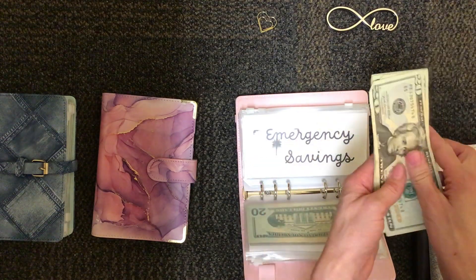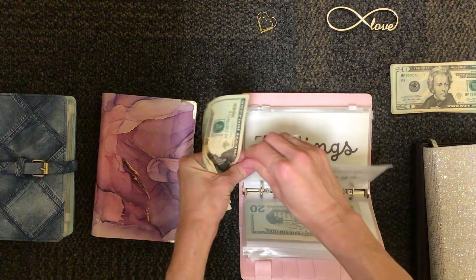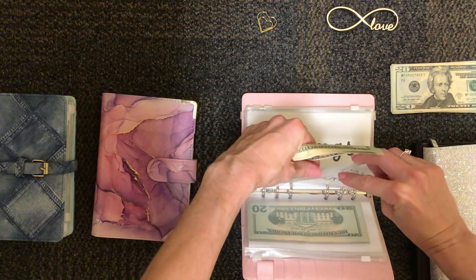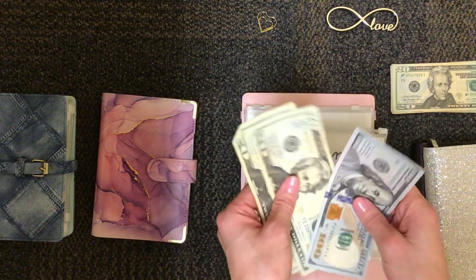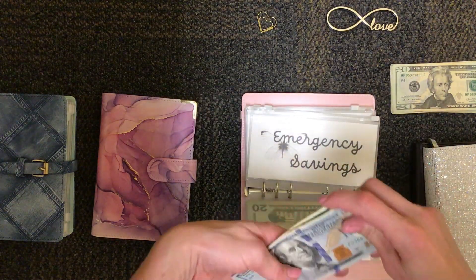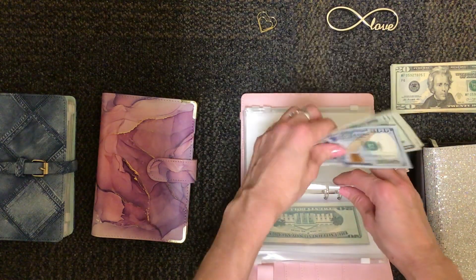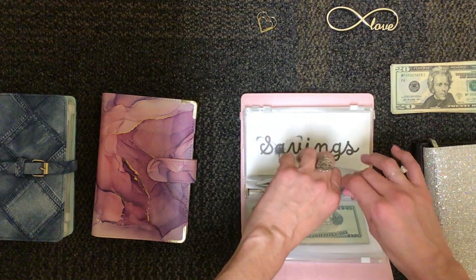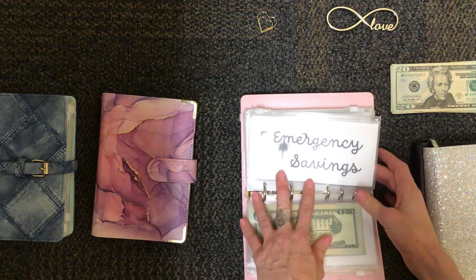In my emergency savings, I'm going to put $40 in there. My goal on this is $1,000. I do have another emergency fund in the bank at the moment, but I've just realized the importance of having an emergency fund. So I'm going to save up another $1,000 to put into that fund. That's my goal at the moment.